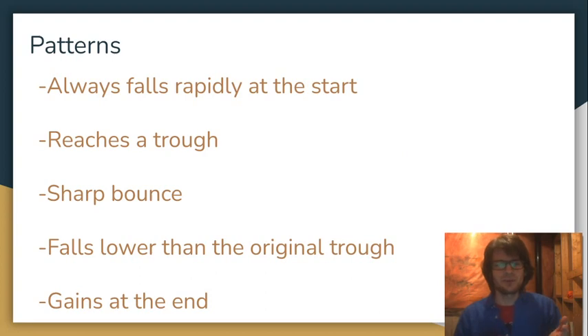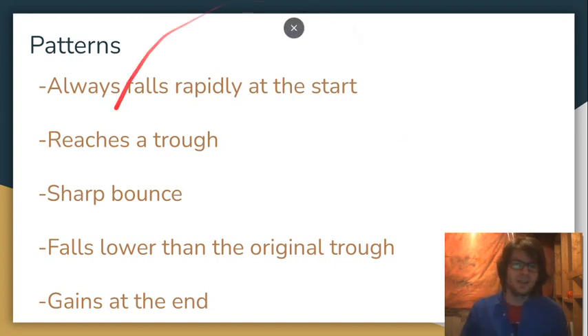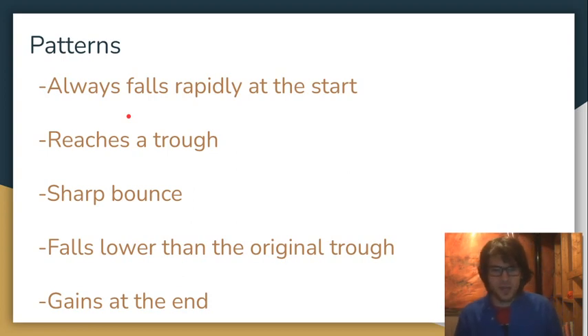So here are your patterns. These things happened three times in a row, and they're probably going to happen a fourth time when the Nebula LBP launches on April 27th. There's always a rapid plunge at the beginning, then it reaches a trough and there's a bounce. This happened three out of three times: after the bounce, the price fell below the original trough, and then there were some gains at the end.